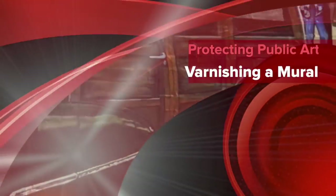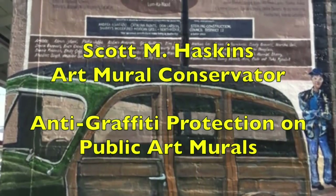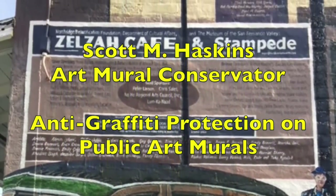This quick video gives you an example of anti-graffiti protection on public art murals. My name is Scott Haskins and I'm a mural conservator. Look in the description area below this video for more information.